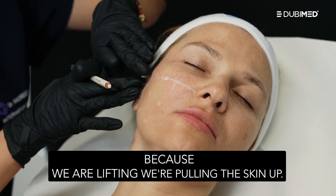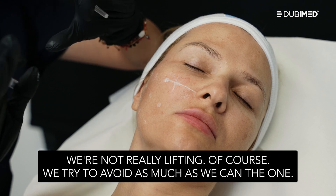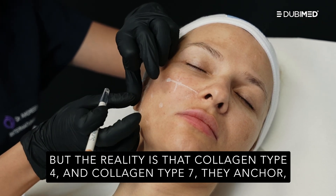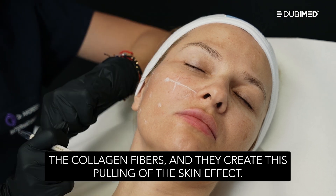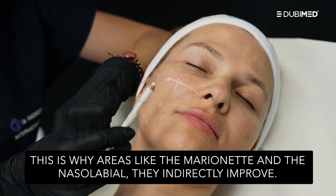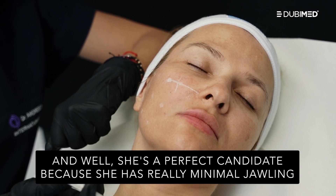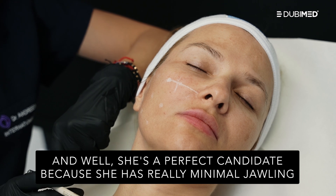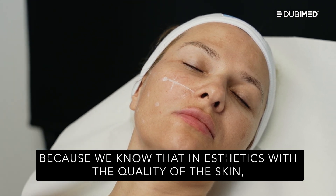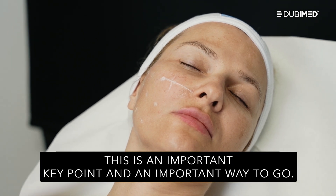From there we apply the 3-3 rule. We are lifting, pulling the skin up. The reality is that collagen type 4 and type 7 anchor the collagen fibers and create this pulling-of-the-skin effect. This is why areas like the marionette and the nasolabial fold indirectly improve. She is a perfect candidate because she has really minimal jawing and we are being more preventive than curative — because in aesthetics, quality of the skin is an important key point.